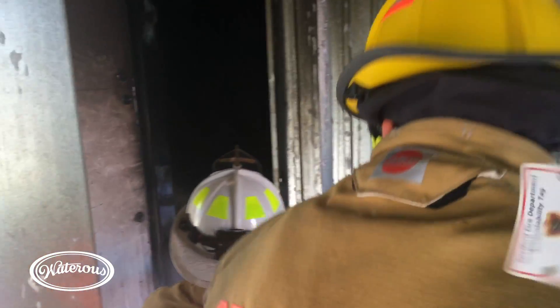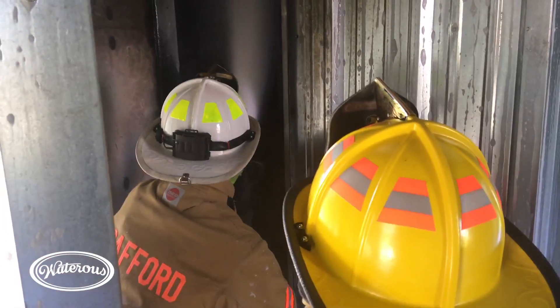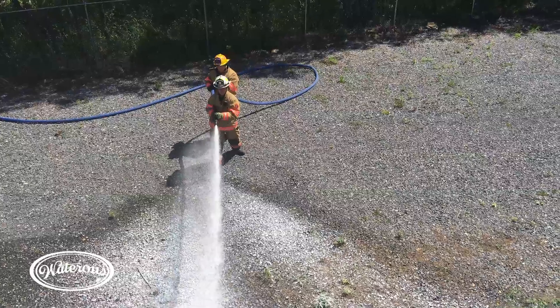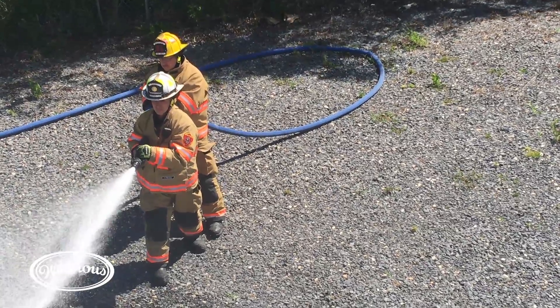Risk a lot to save a lot, risk nothing to save nothing — if the building's gone, I'm not going to put a team to the front door. But with the CAFS system, we have found we were able to make some fairly aggressive interior attacks. With the reach the CAFS system provides, you can hit the fire from a safer distance. I'm not saying surround and drown — I'm saying when you go through the door, you don't have to go all the way down the hallway and stand on top of the fire. You can put it out from down the end of the hallway.